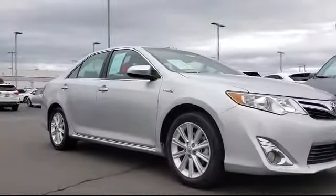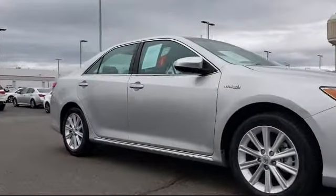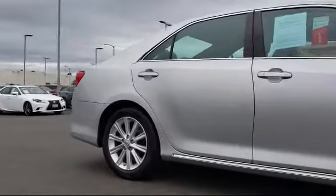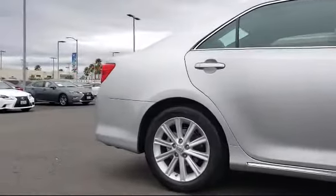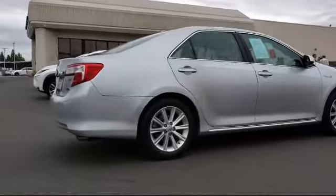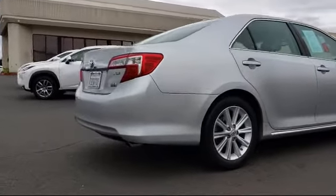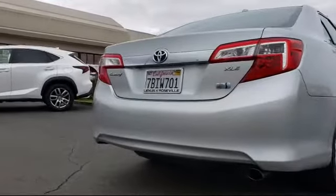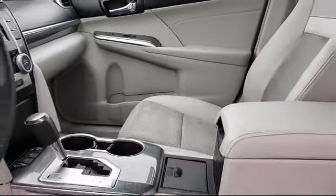This vehicle comes equipped with keyless entry, alloy wheels, blind spot monitor, Bluetooth smartphone integration, steering wheel controls, leather wrapped steering wheel, navigation, tire pressure monitoring system, air conditioning, power driver seat, and much more.